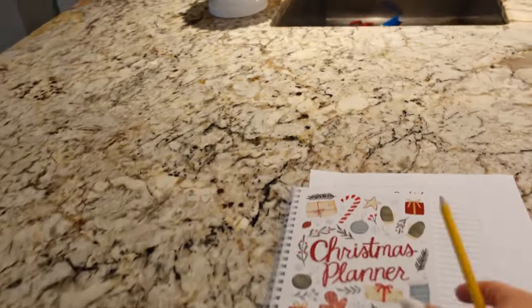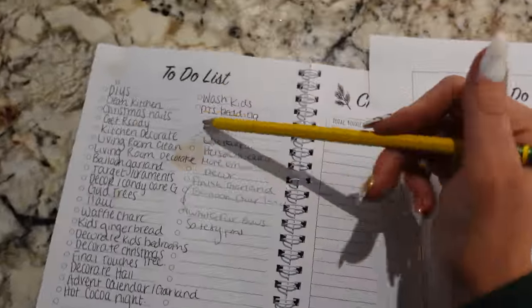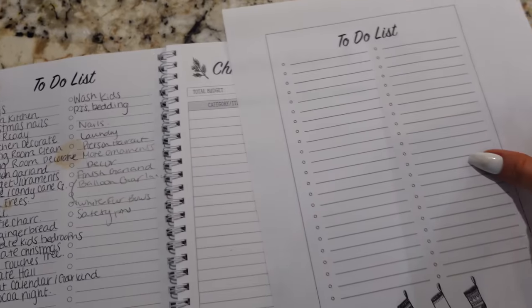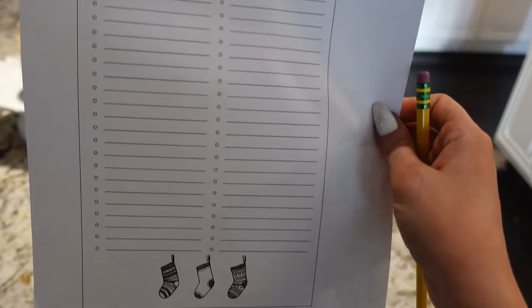The kitchen is looking good! I had my Christmas planner to-do list, and Anthony accidentally splashed something when he was doing the dishes. He felt bad, so look what he did — he made me a little to-do list that looks exactly like mine. We're getting it done!